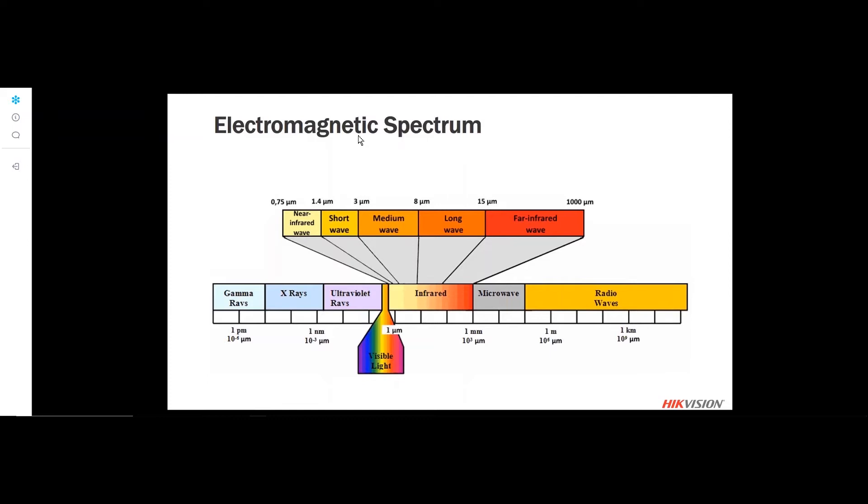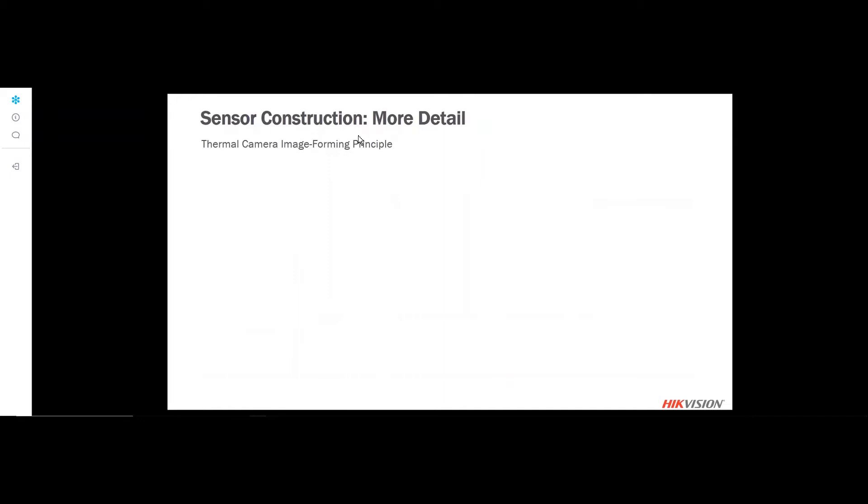Let's look at the electromagnetic spectrum. It takes all electromagnetic waves and lines them up based on their wavelengths from longest to shortest. Visible light is about one micron, and the infrared is right in the middle of the spectrum with several different wavelengths. The near-infrared is what cameras see when their IRs are turned on, and HikeVision's thermal cameras focus on the long-wave infrared — the 8 to 15 micron area of the spectrum.